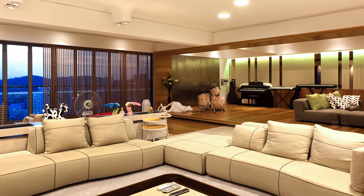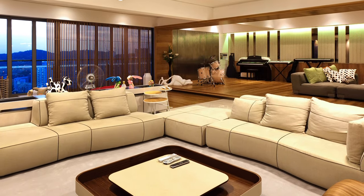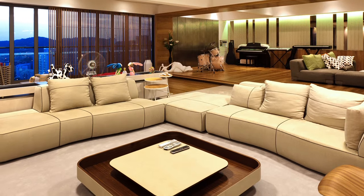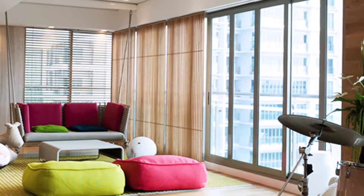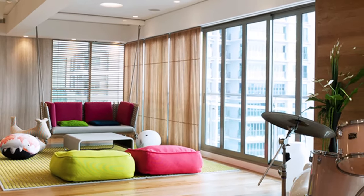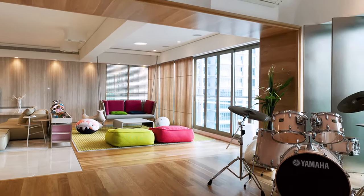Stainless steel and timber rule the aesthetics of this vast 4,000 square feet apartment. Focus is placed predominantly on the living and dining areas as the family who live here love to entertain. The designer will work towards a streamlined contemporary feel overall, playing with materials and mood lighting.